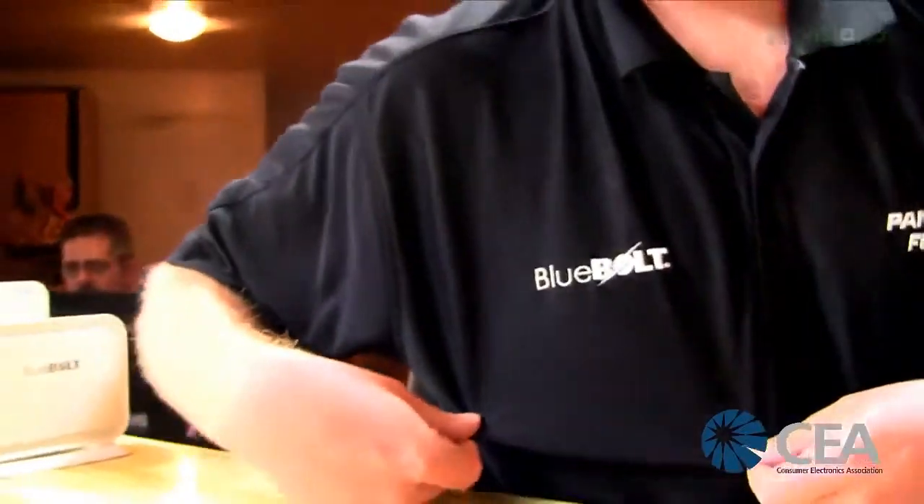So what does Blue Bolt actually do? It's basically a smart energy platform. We've been doing energy products and power products for about 30 years — surge protection, things like that. Everything's kind of connected these days, so we're all about connecting your power and your energy.